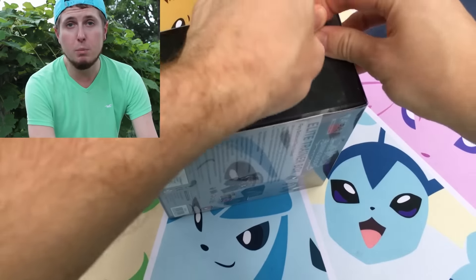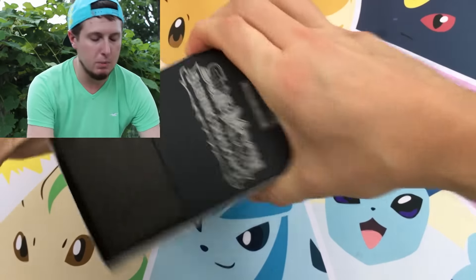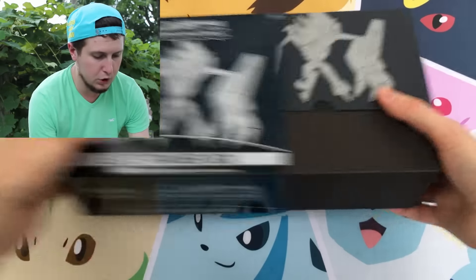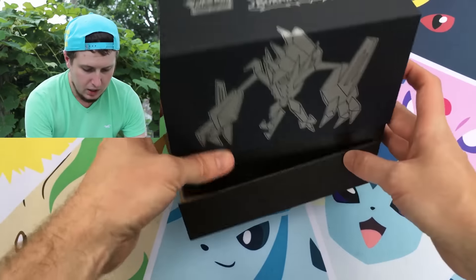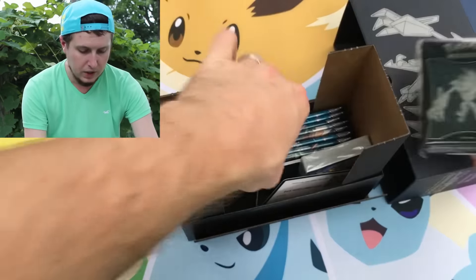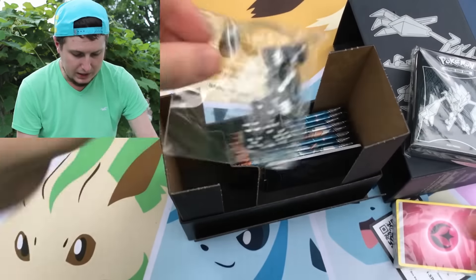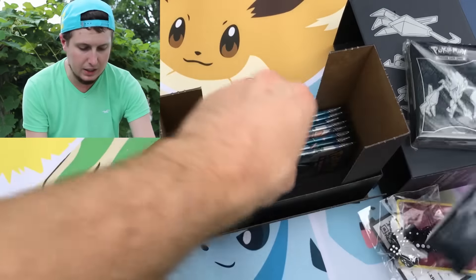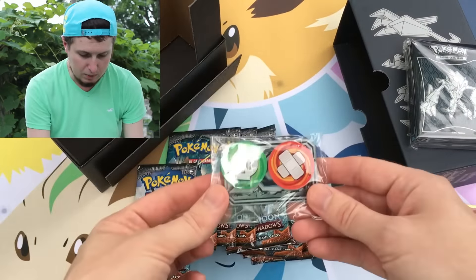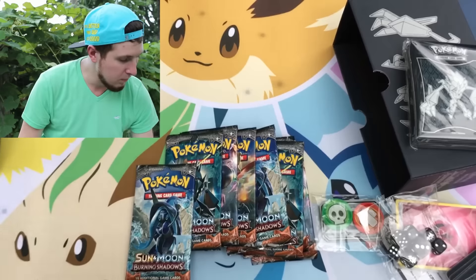Let's see if we can pull that rainbow rare Charizard GX — that would finally be awesome. The camera might get a little shaky at some points because we aren't on solid ground, so if it is, just bear with me. We're going to get all the contents out. I've opened another Burning Shadows Elite Trainer Box before — here is the code card, claim it and pull something awesome. We got some energies, some dice. We have eight booster packs and the damage counters. It's actually starting to rain now.